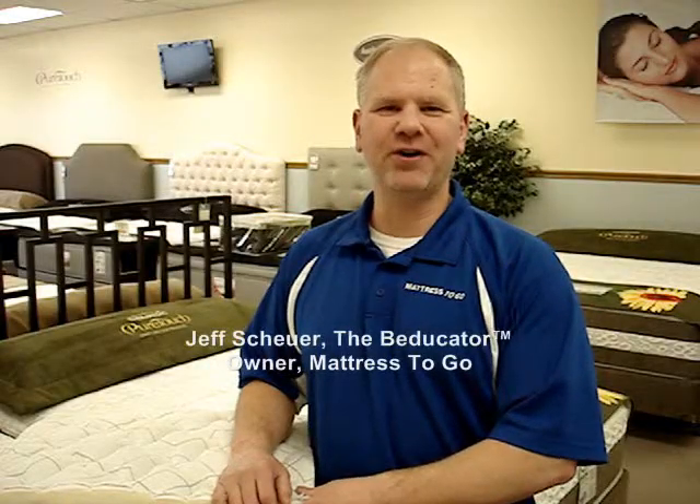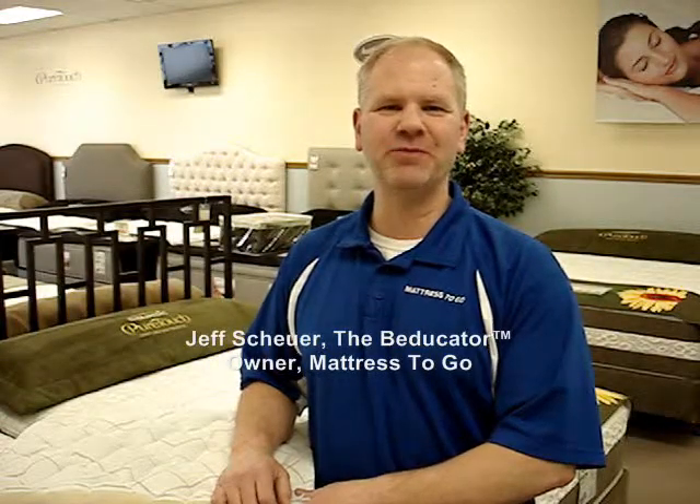Hi, it's Jeff Shire, the Beducator, owner of Mattress2Go, with the Beducation bit on flame retardancy within mattresses.